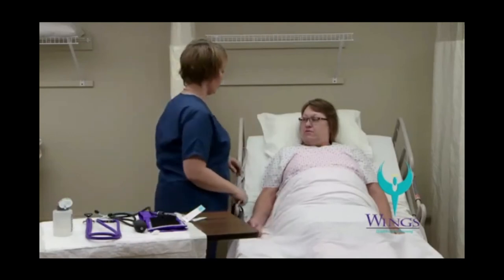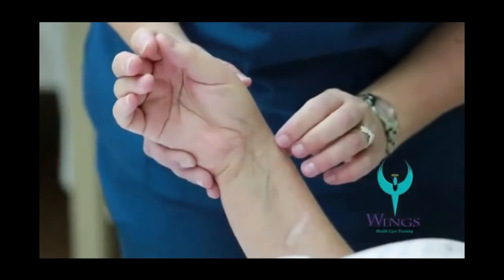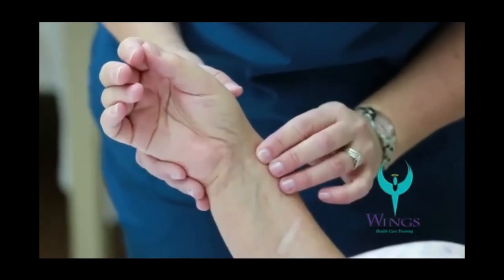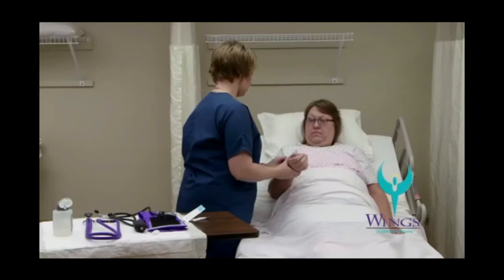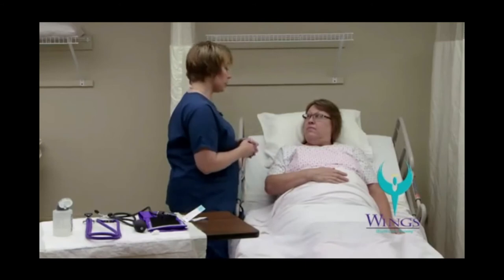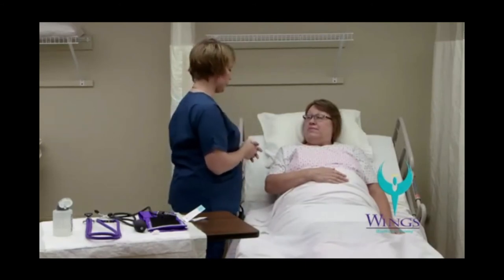The next thing I'm going to do is check your pulse and respirations. I'm going to use the first three fingers on my left hand and hold her wrist so that I can feel where the pulse is. Your pulse is 82 and your respiratory rate is 20, Beth. I did not tell you that I was checking your respiratory rate because I didn't want you to change the way you were breathing.